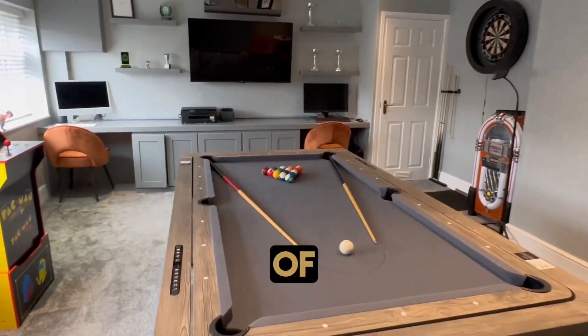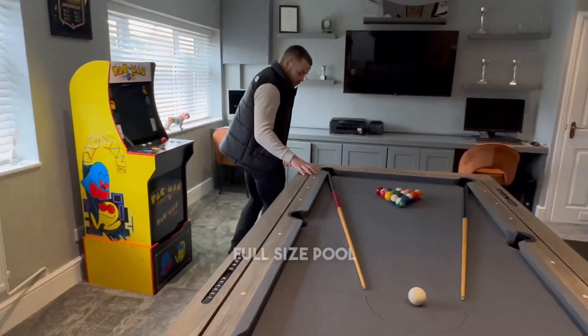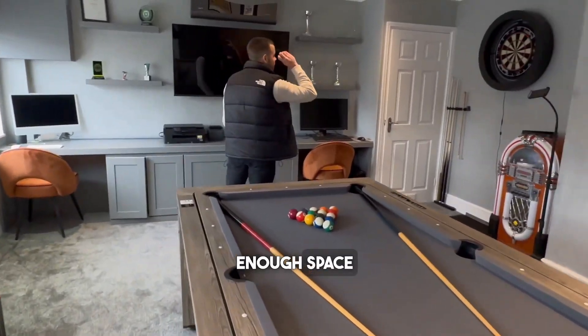As you can see at the front of the property we have this newly refurbished games room, currently fitted with a full-size pool table and a space to play darts.